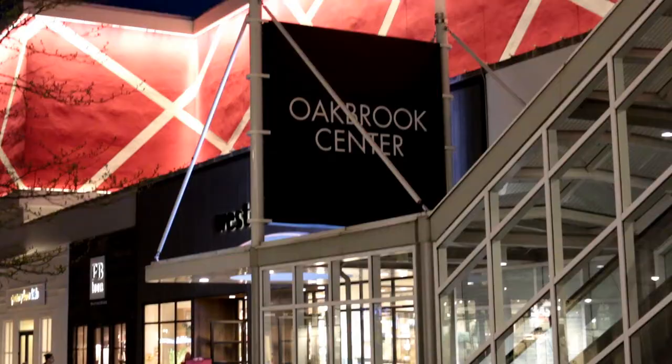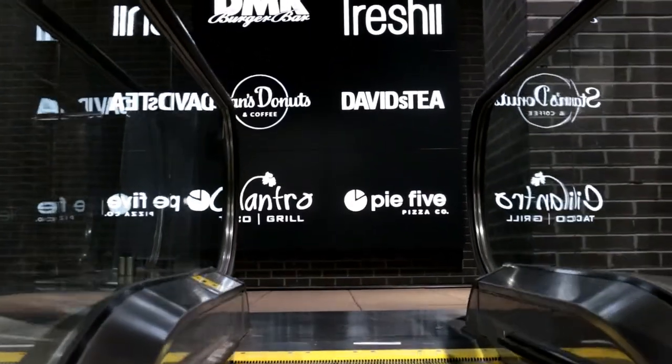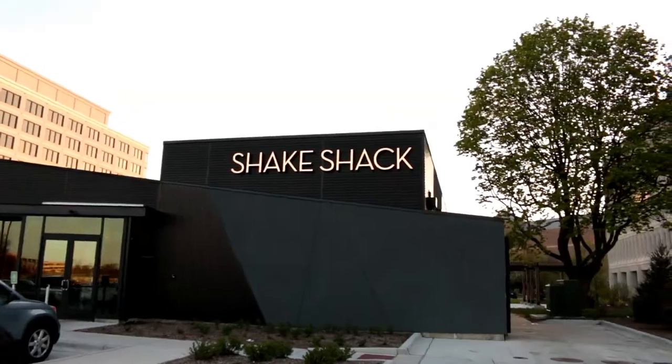Welcome to Mars Hill Films. Today we are at the Oak Brook Center, which is an open-concept outdoor mall in Oak Brook, Illinois. It's surrounded by shops where you can walk around and there are some cool shops like Tesla, Warby Parker, Stan's Donuts, and most importantly, Shake Shack.